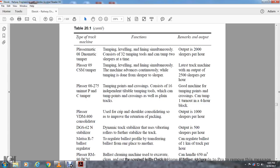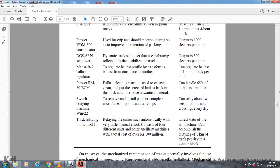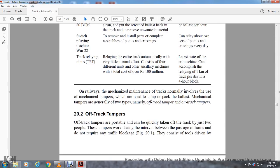The Plasser VDM 800 Consolidator is used for crib and shoulder consolidation to improve retention of packing; output 1,000 sleepers per hour. The GCS 62N Dynamic Track Stabilizer vibrates four rollers for stabilizing the track; output 500 sleepers per hour. The MITSA R7 Ballast Regulator regulates the ballast profile and transfers ballast from one place to another; can regulate ballast of one kilometer of track per hour. The Plasser RM 80 BCM Ballast Cleaning Machine excavates, cleans, and screens ballast back into the track, removing unwanted material; can handle 650 cubic meters of ballast per hour. The Switch Relaying Machine removes and installs complete assemblies of points and crossings; can relay two sets per day. Track Relaying Trains relay entire track automatically with very little manual effort; consist of four different units and can relay one kilometer of track per day in a four-hour block.